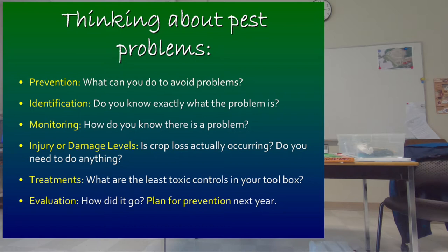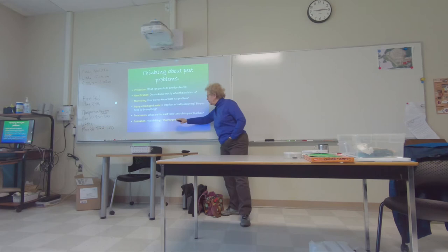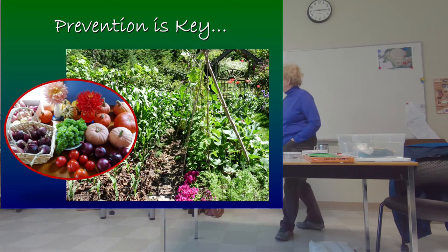Things can get better without any intervention from us. Are you actually getting crop loss — do you really need to do anything? There's a whole toolbox of things we can try and use together, and then there's always the question of how it went afterwards — that's how we close the loop. You might start with the problem and go through all of this, but next year we want to start with prevention. That's basically IPM: prevention is key.